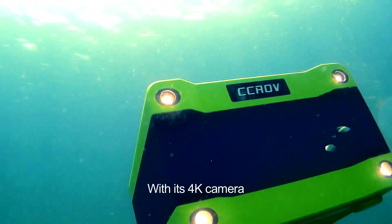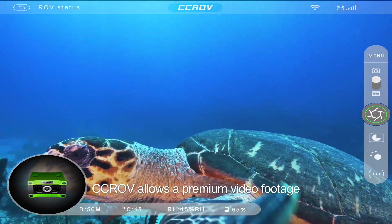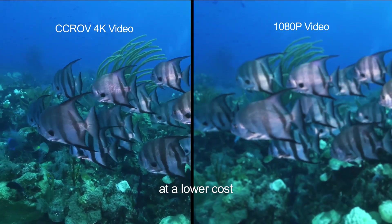With this 4K camera, CCROV allows premium video footage at a lower cost.